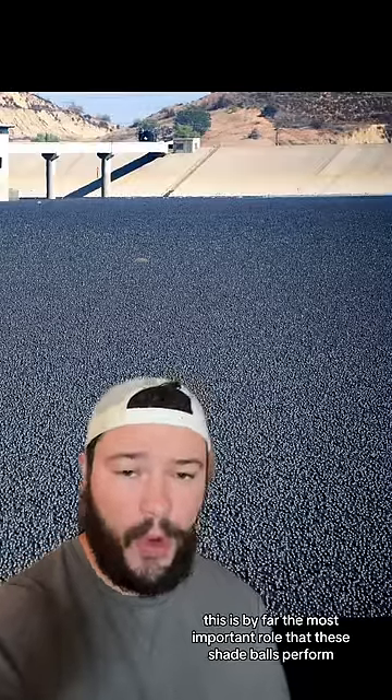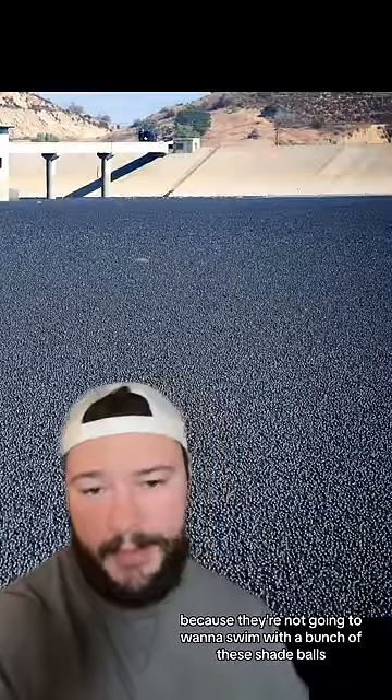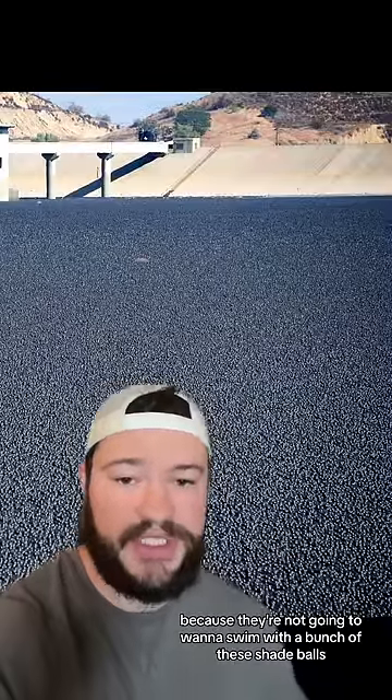This is by far the most important role that these shade balls perform, but on top of this, they also prevent birds from flying into the water because they're not going to want to swim with a bunch of these shade balls.